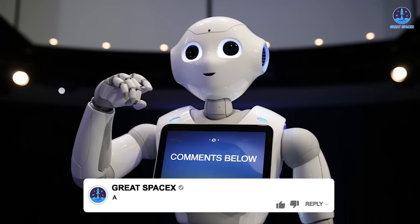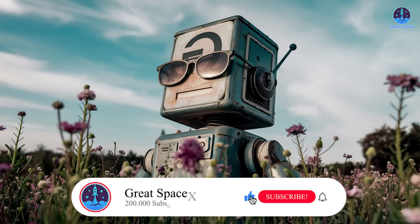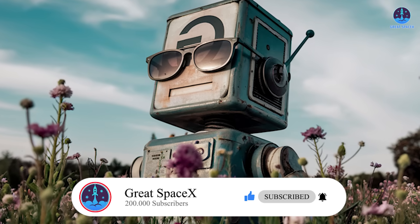With so many groundbreaking upgrades on the horizon, are you excited about the arrival of Super Heavy V2 and Raptor 3? Show your enthusiasm by commenting below, and don't forget to like the video and subscribe to our channel to stay up to date with every step of SpaceX's incredible journey.